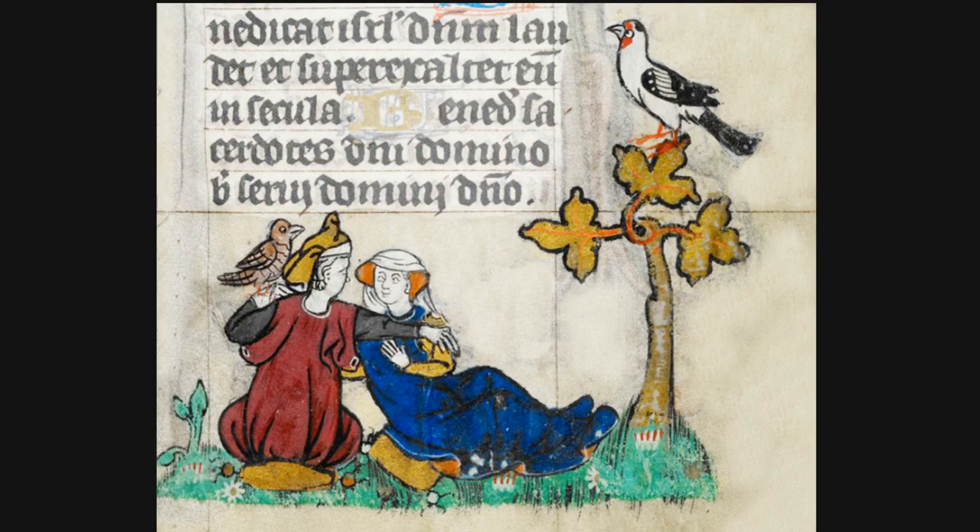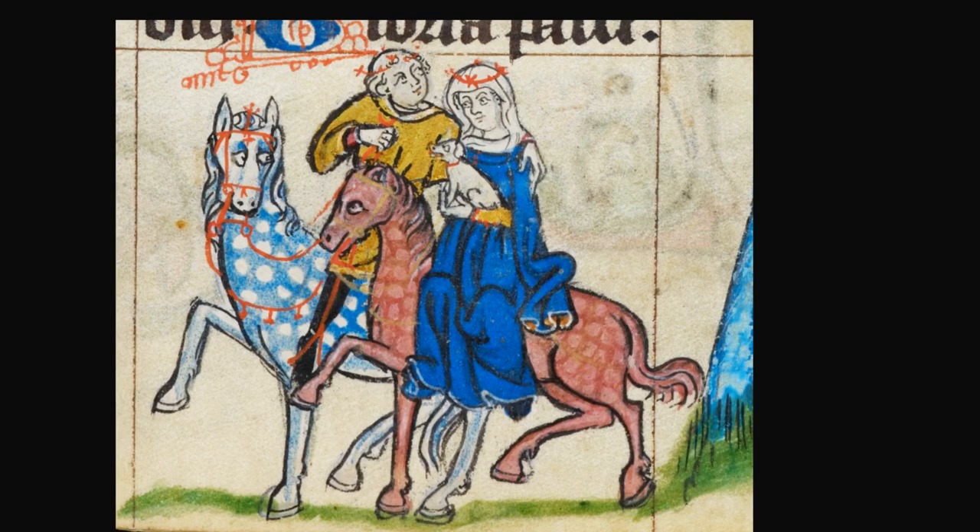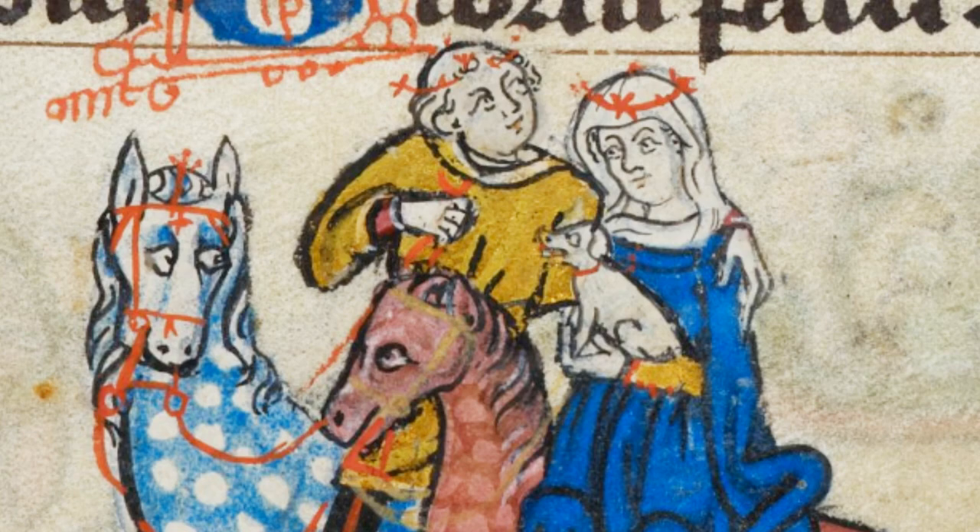Intimate moments. We begin with two lovers charmingly seated on the grass beneath a tree, and here on horseback. They gaze adoringly at each other, and so do the horses. But it's the little dog on the lady's lap that brings this alive, snarling at a suitor. And who hasn't known a little dog like that?